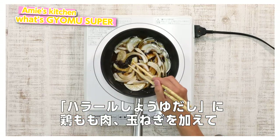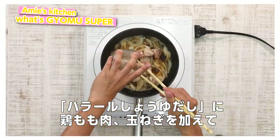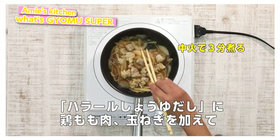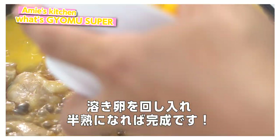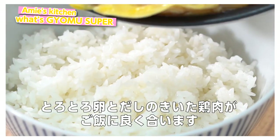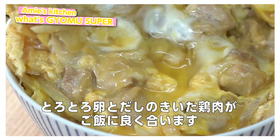Add the chicken thigh and the onion, and simmer in the halal shoyu dashi on medium heat for around 3 minutes. Turn the beaten egg in, and it's done when it's half cooked. The thick, soft egg together with the crispy chicken thigh go very well with the rice.